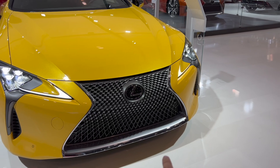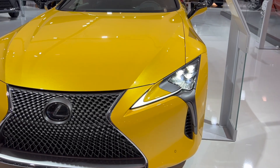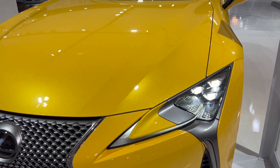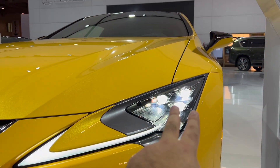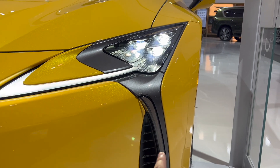Your iconic Lexus grille. Our daytime running LED, and we have three other projectors up at the top. Turn signal right down there.